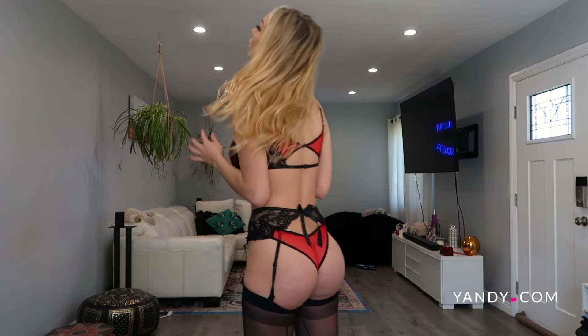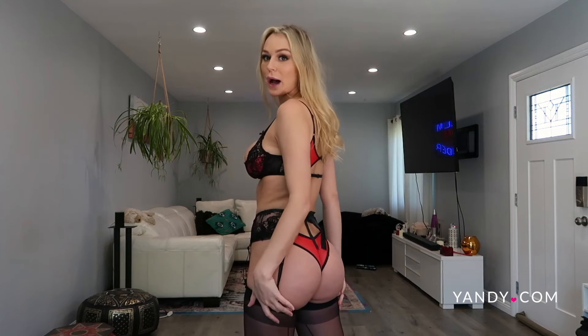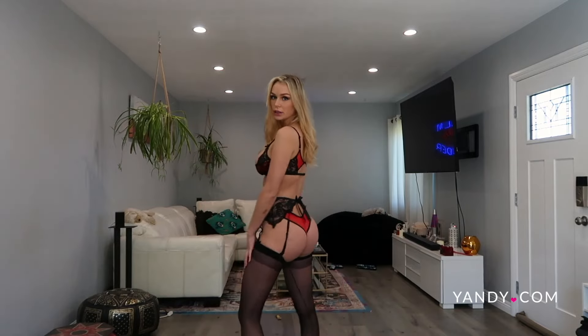This is what it looks like with the stockings. I love these stockings so much — they go so high up, they are literally framing my butt right now. This is just hitting all of the things that I love in lingerie and it's framing everything.